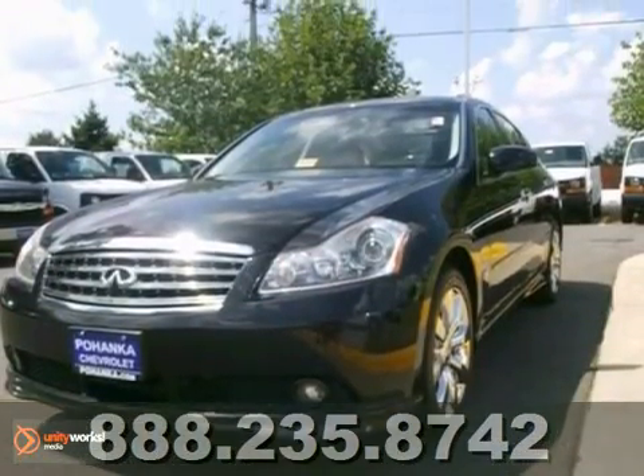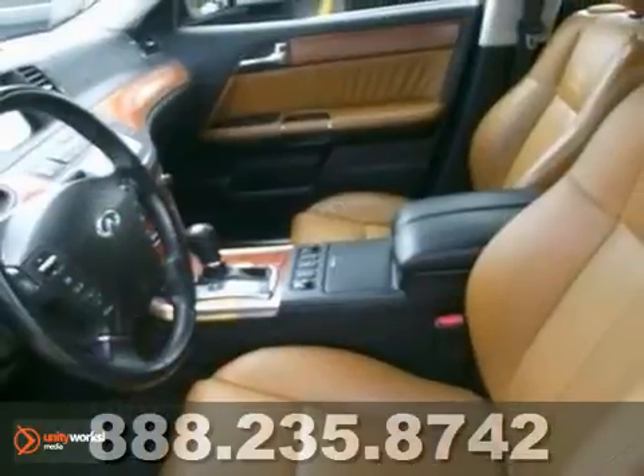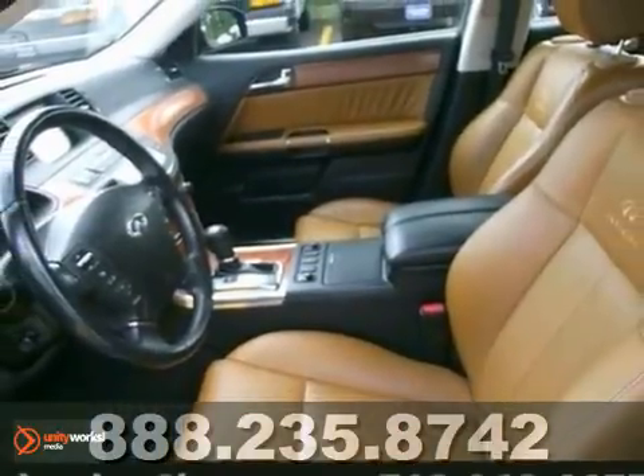Experts name the 2006 M35 as the highest ranked overall initial quality mechanical in its class. Test drive it today.